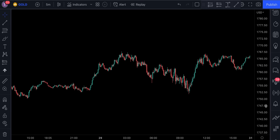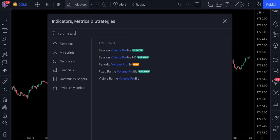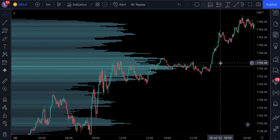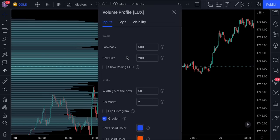In second place we've got a really interesting indicator you've probably never seen before — it's called Volume Profile by Lux Algo. This indicator displays the estimate of a volume profile with the option to show a rolling point of control. Users can change the look back, row size, and various visual aspects of the volume profile.